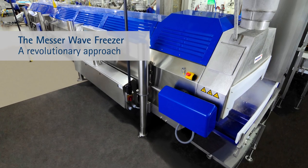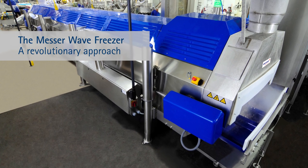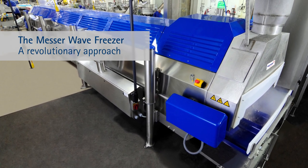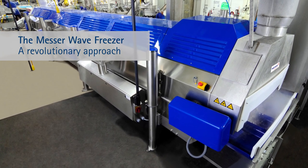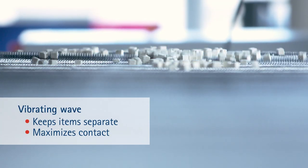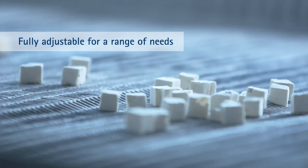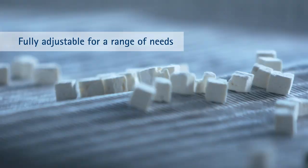Messer's Wave Freezer responds with a revolutionary approach. A vibrating wave on the conveyor belt keeps IQF items separate as they freeze. This constant motion maximizes contact with the cryogen for more efficient heat transfer. The wave can be programmed for different foods and production rates.